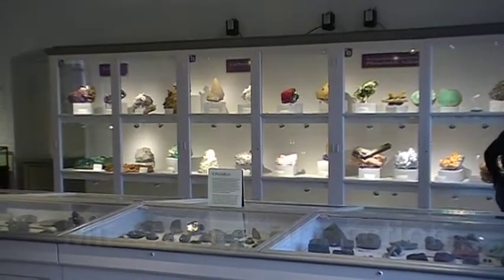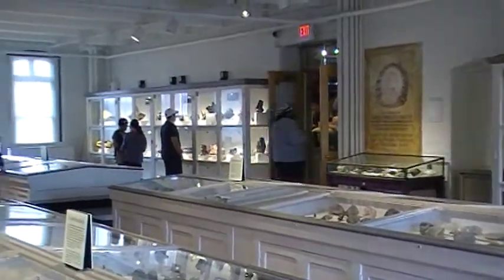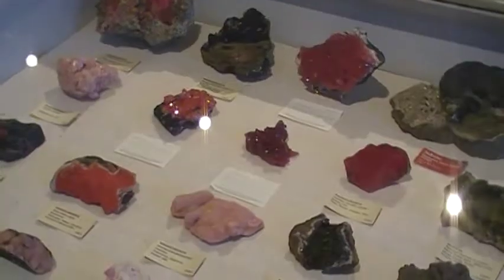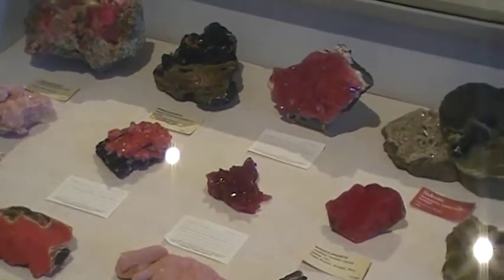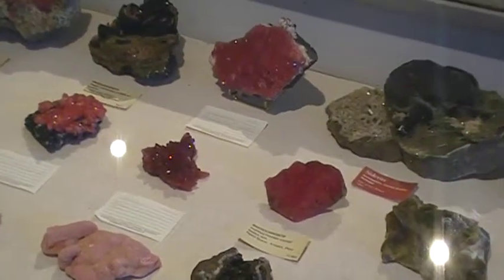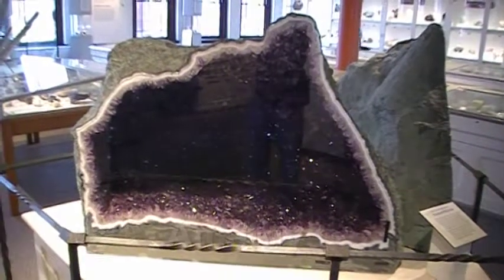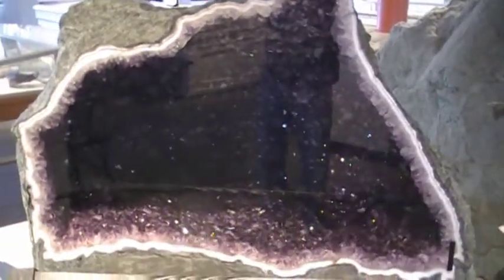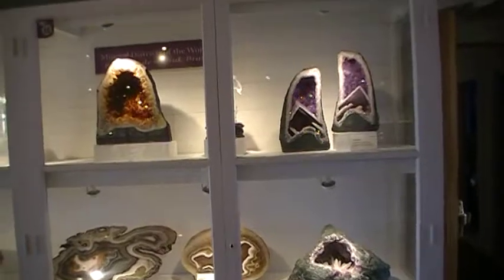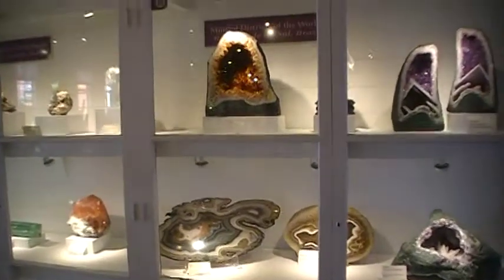This is the mineralogy section. These are different minerals here. Here are some close-ups of some of the mineral specimens. These are gypsum crystals. This is amethyst, a semi-precious stone. I think these are specimens from Brazil.